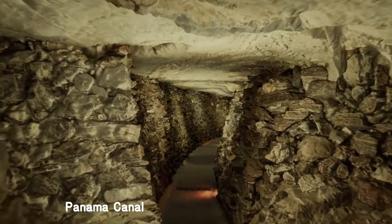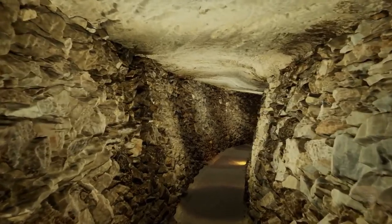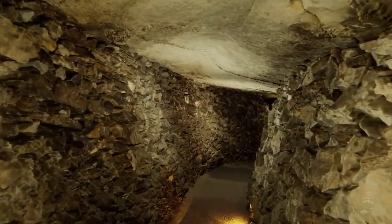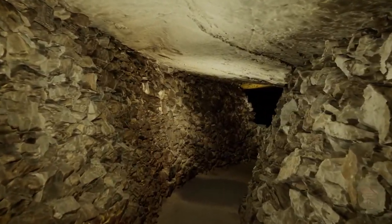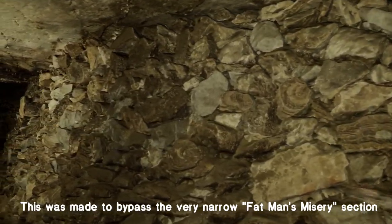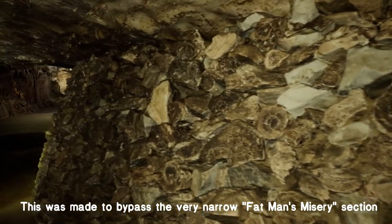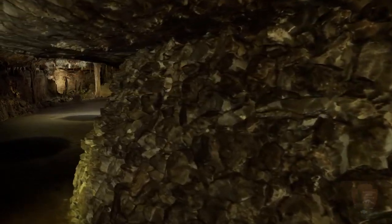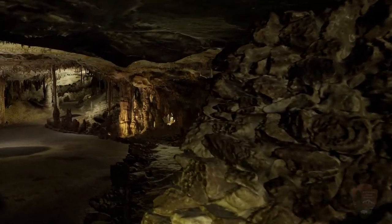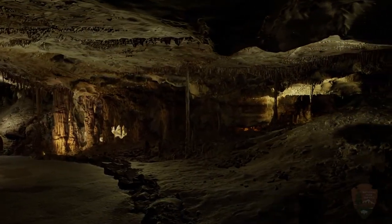This is called the Panama Canal. This is a section where the natural path to get to the next part of the cave system was very, very narrow. So they came in and actually dug this out. The WPA and CCC did some work in the 1930s, some work that may have been done earlier than that in the 1920s. So this part actually was done to bypass this spot. The spot was so narrow they called it Fat Man's Misery, because you had to lay down and crawl to get through it. You'll see it here in just a second as we come around the corner. In other places they actually close down sections because there have been rock falls.